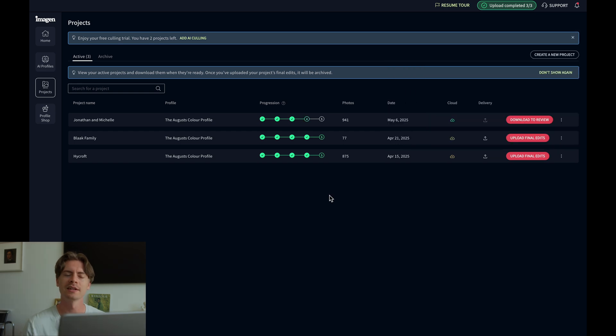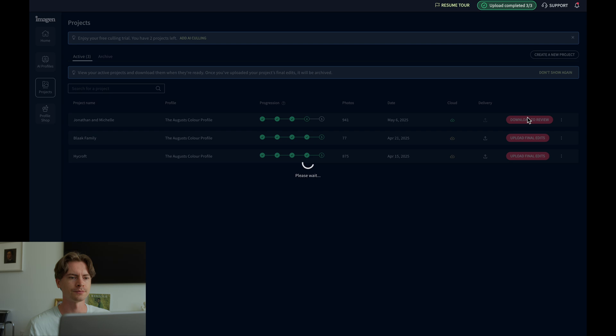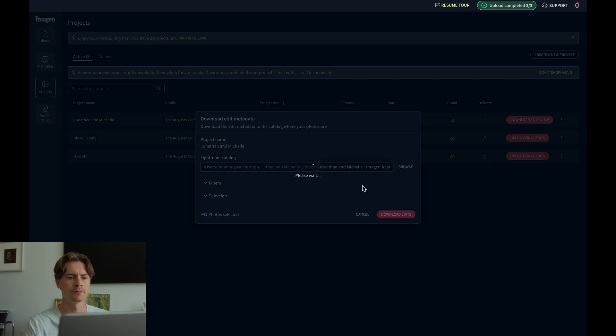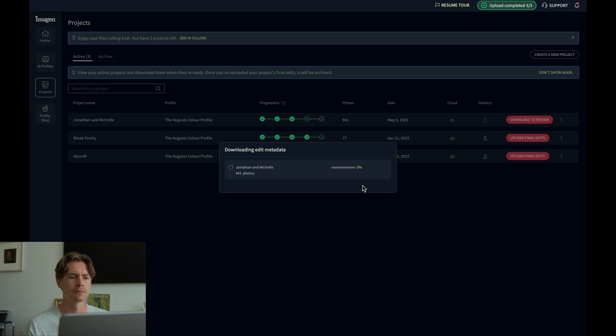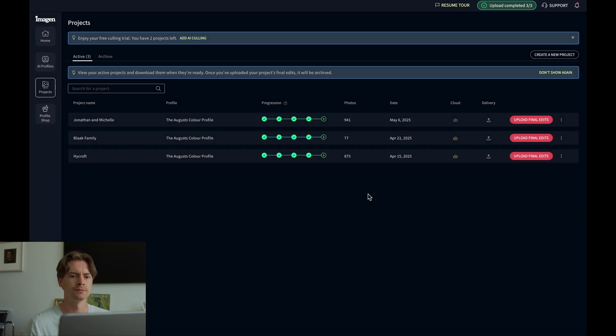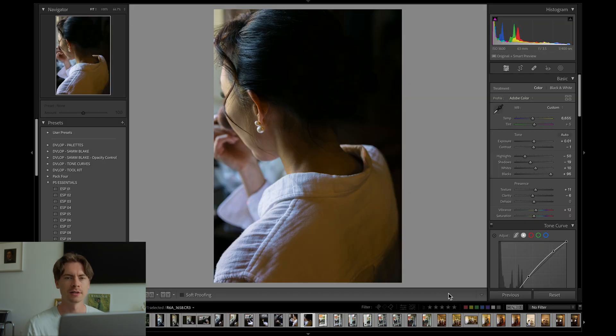When it's ready you'll get an email notification. Click on 'Download to Review,' then 'Download Edits,' and open the Lightroom catalog. In Lightroom you can go over all your edits and fine-tune them even further if necessary. Remember how we added the star ratings during the culling process? Down here you can click four stars or higher and it'll show you all your edited photos.